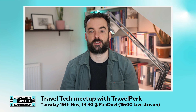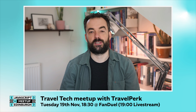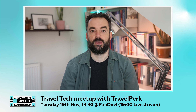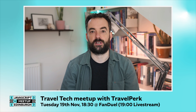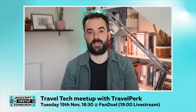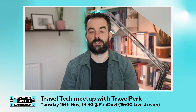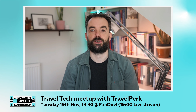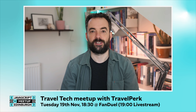We'll have some drinks, we'll have some pizza, some socialising and networking for you to connect with your fellow developers. So that is on Tuesday the 19th of November at 6.30 for a 7pm start at FanDuel. Please do remember to RSVP in the meetup group if you want to attend in person to save your spots. We will also be running a live stream available on the Scottish Technology Club YouTube channel. Looking forward to seeing you there.